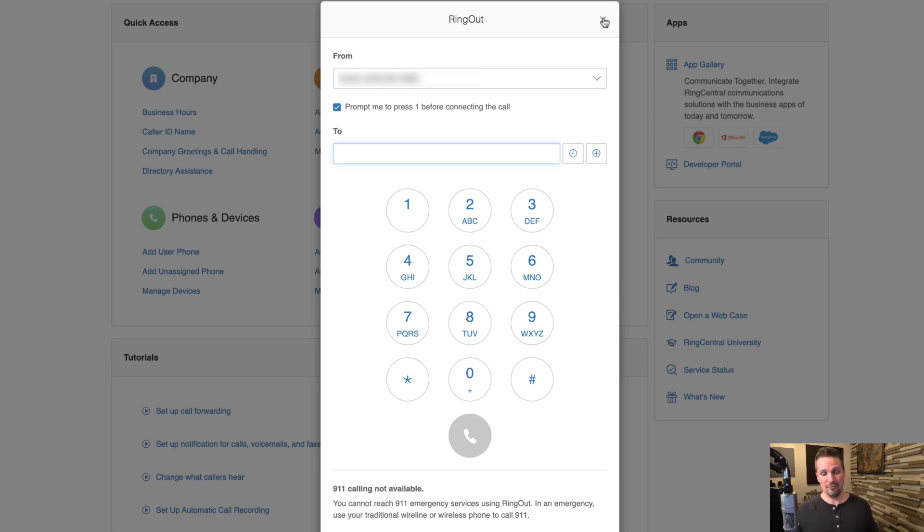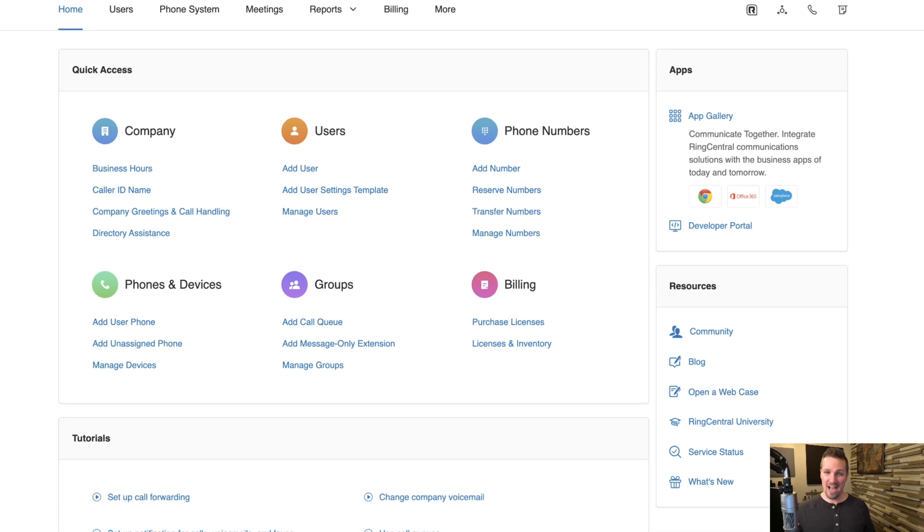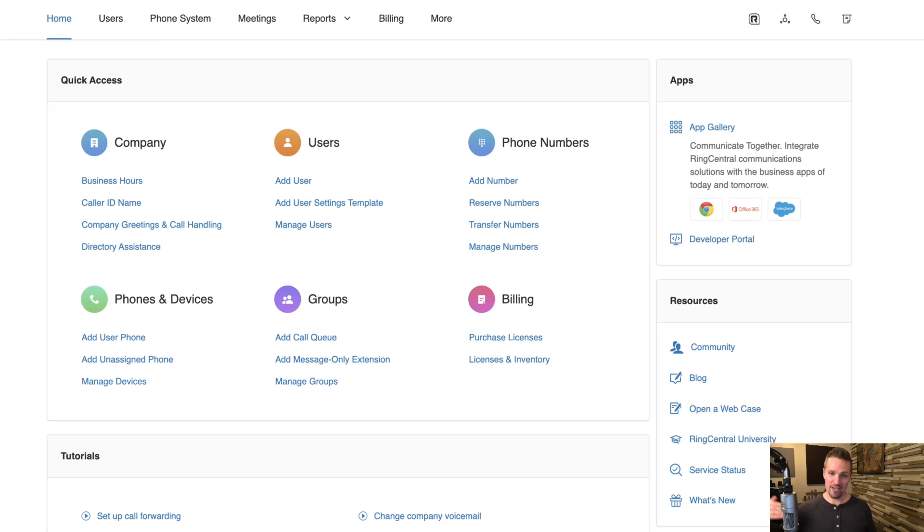RingCentral also has a fairly decent mobile app. That's actually what I use more often — I pull up the app on my iPhone and call out that way. It works the same way: the person you're calling will see your RingCentral number on their caller ID, not your personal number. I find that a little easier, but you can handle it however you want.